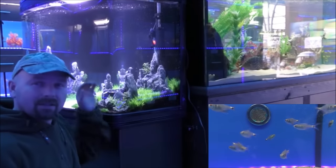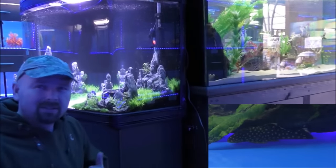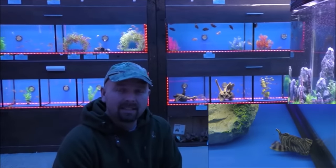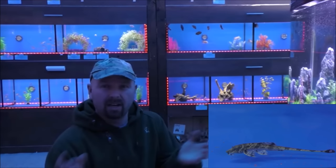Even some of the stock tanks have got water in, ready for fish, and they're set up looking pretty nice with the ornaments that they sell in this shop. You'll notice that almost every tank behind me has got some sort of ornament in. Not only does it show off the ornament, but it also gives the fish something to do, something to swim through and around. And that's pretty important because a bare tank is a very boring tank.